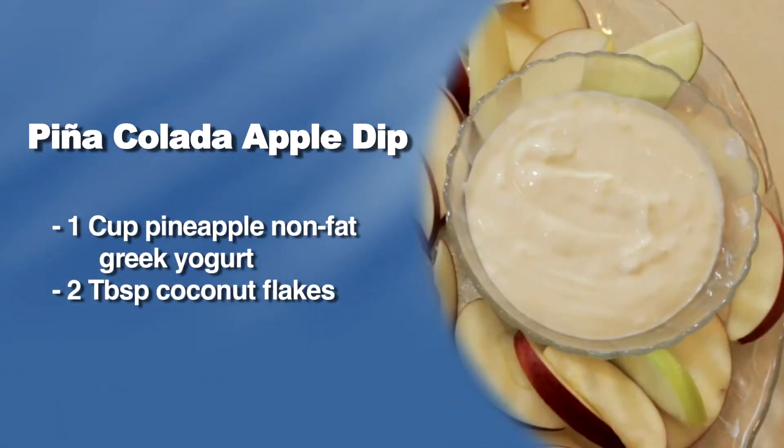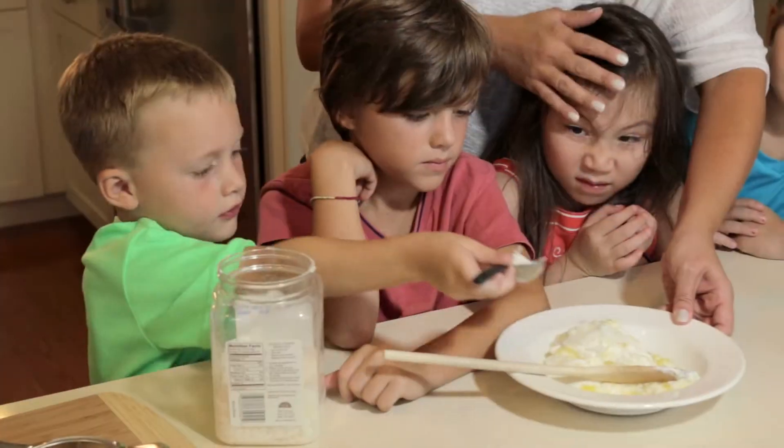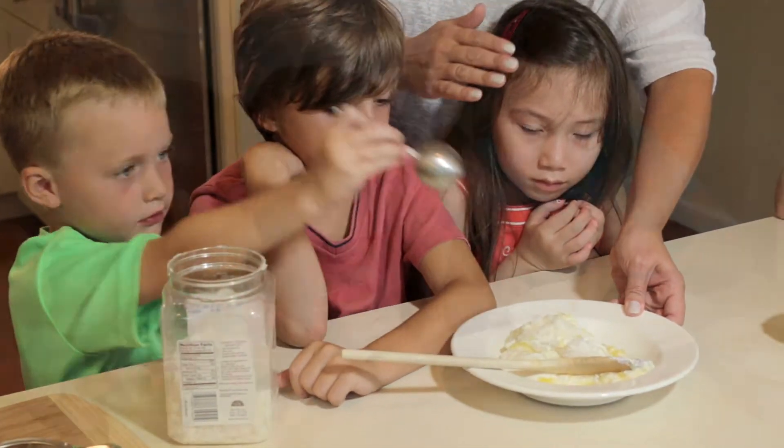For a tropical apple dip, take one cup pineapple non-fat Greek yogurt and two tablespoons of coconut flakes, and combine.